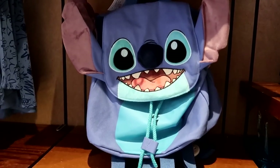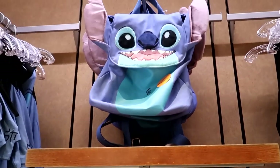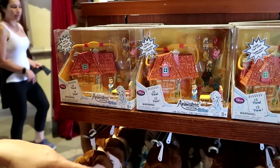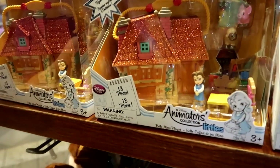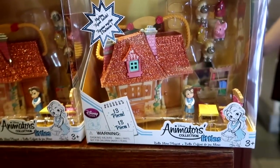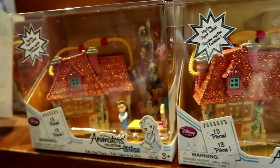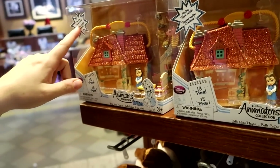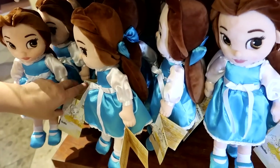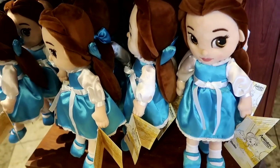Oh my god, this Stitch backpack is so adorable for $40. I love it. Hey, here's something we haven't seen in any other of the store tours we've done — it's Animator Collector Littles. They're almost like a Polly Pocket, Shopkins size. The animals are like Shopkins size. And if you buy the set for $22.99, you have a mystery figure inside the house that you won't know what it is until you open it. Here is a Belle animator plush that also does not have a price — it's a common theme here for these plushes.